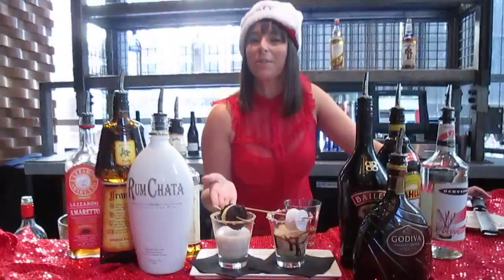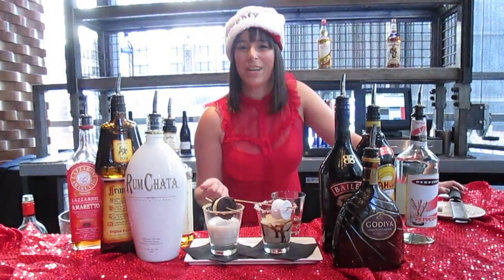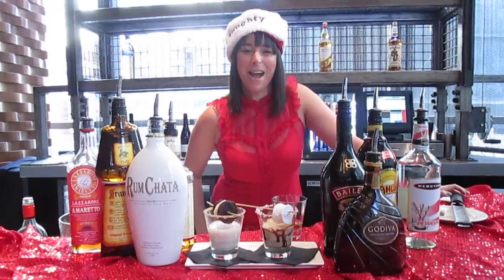These cocktails are going to be available all holiday long at Freestyle Food and Drink. Come by and see us. Happy holidays!